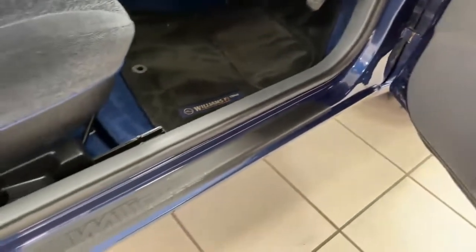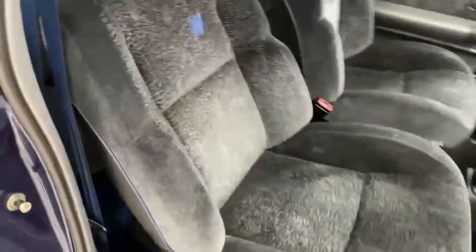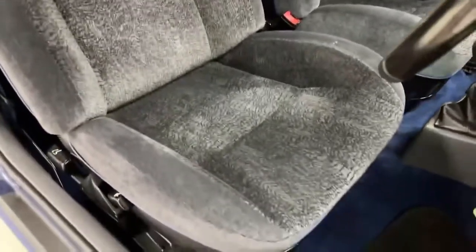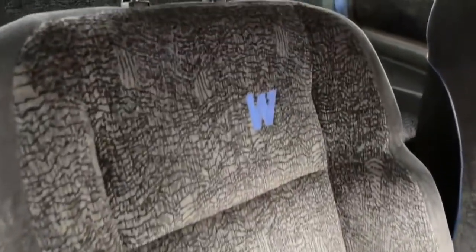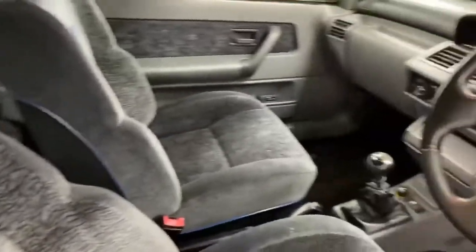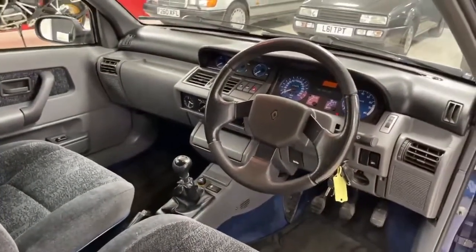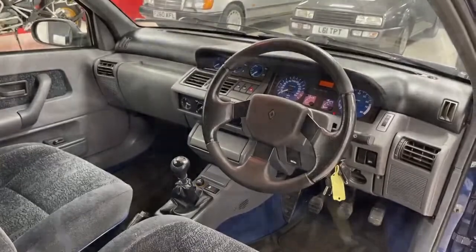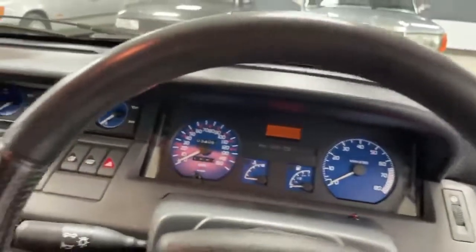It has the Williams sill protectors and it's absolutely lovely. When you look at this interior, look at the driver's seat — there is nowhere worn on the bolster whatsoever. It's got the Williams embossed monogram, and these old dashboards are absolutely mint. Inside, the steering wheel is absolutely lovely.